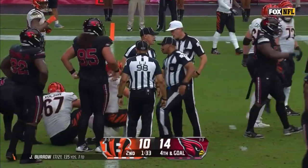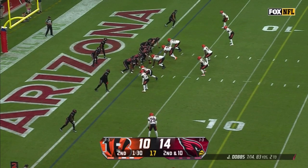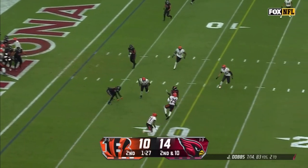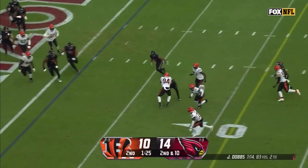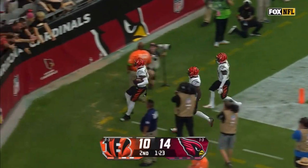The Cardinals defense holding Mixon out of the end zone. Second down and a throw — intercepted, picked off by Cam Taylor-Britt, and Cam Taylor-Britt takes it to the house.